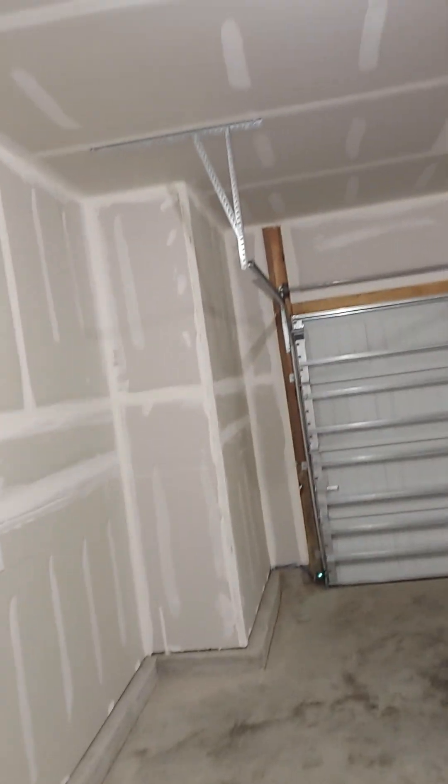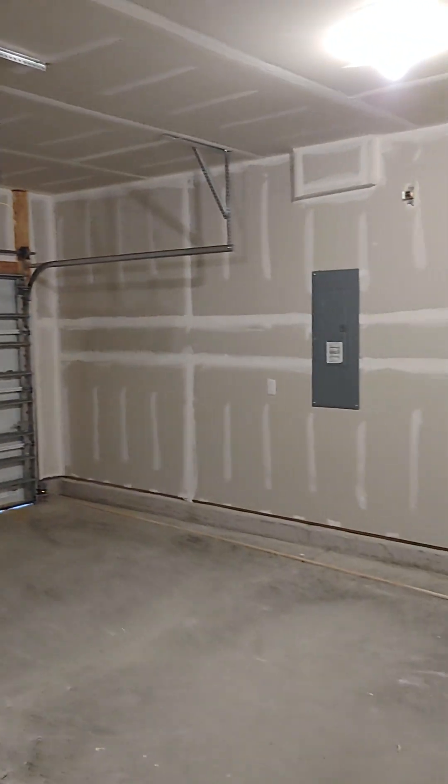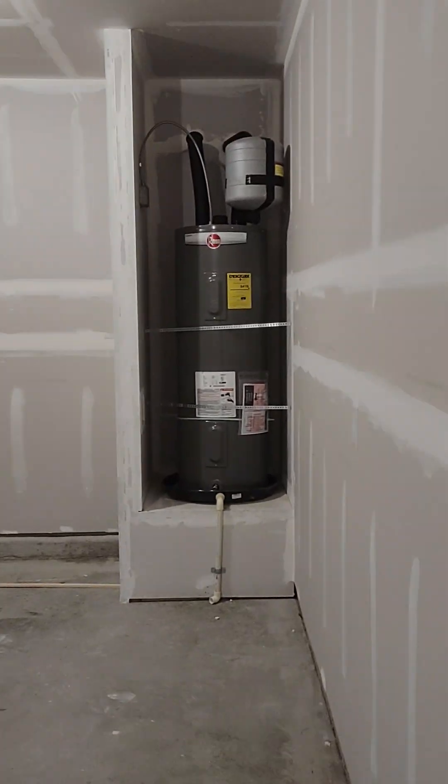Storage closet under the stairs. Network locks. Coat closet. Garage. Water heater.